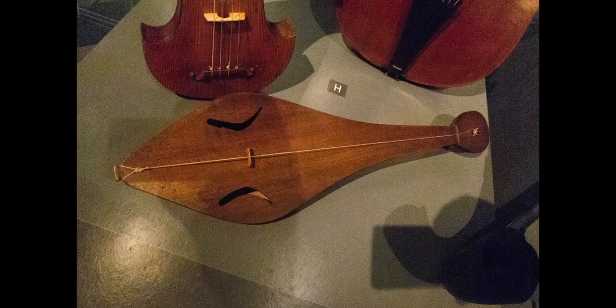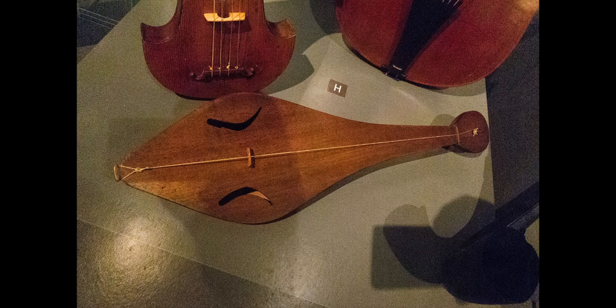The next instrument is called the rebeck. It is a bowed stringed instrument, and it was very popular in the medieval era and also into the early Renaissance. It has a narrow body that's shaped kind of like a boat, and it had between one and five strings. You'd hold it on your arm or under your chin, and it is actually sort of a forerunner of the violin.